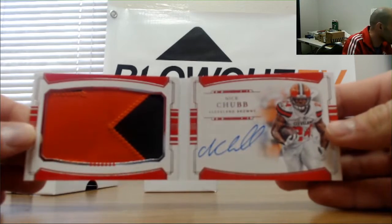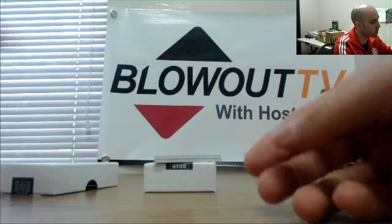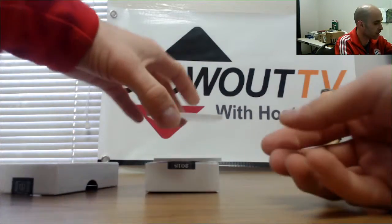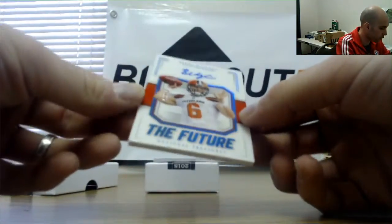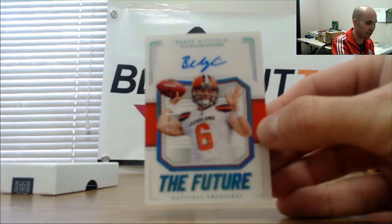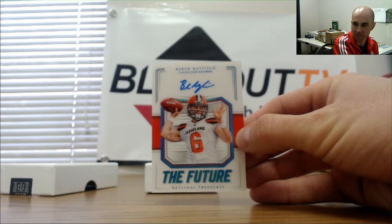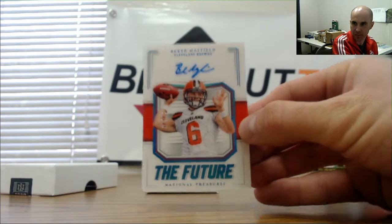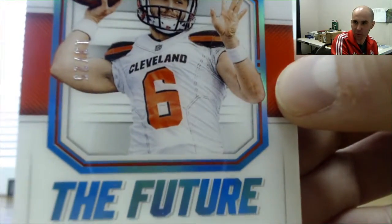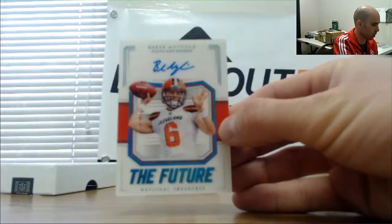And I told you I thought something was lurking, guys. How about 13 of 25, The Future autographed Baker Mayfield — Wayne, nice piece man, congrats brother! 13 of 25 going home to you — ship it.